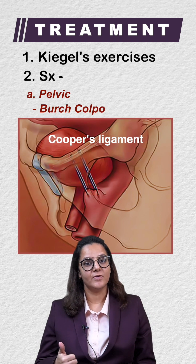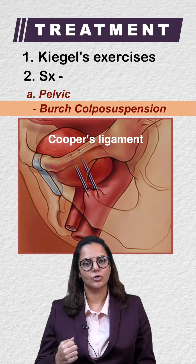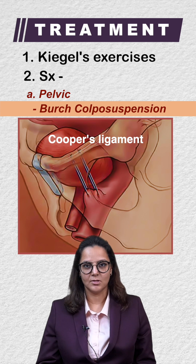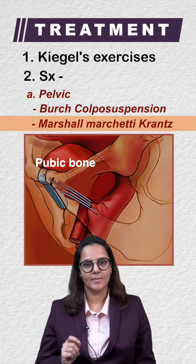Surgeries can be pelvic surgeries where the para-vaginal fascia is attached to Cooper's ligament, known as Burch colposuspension. This remains the treatment of choice in stress incontinence. Alternatively, the para-vaginal fascia can be attached to the pubic bone, known as the MMK procedure.